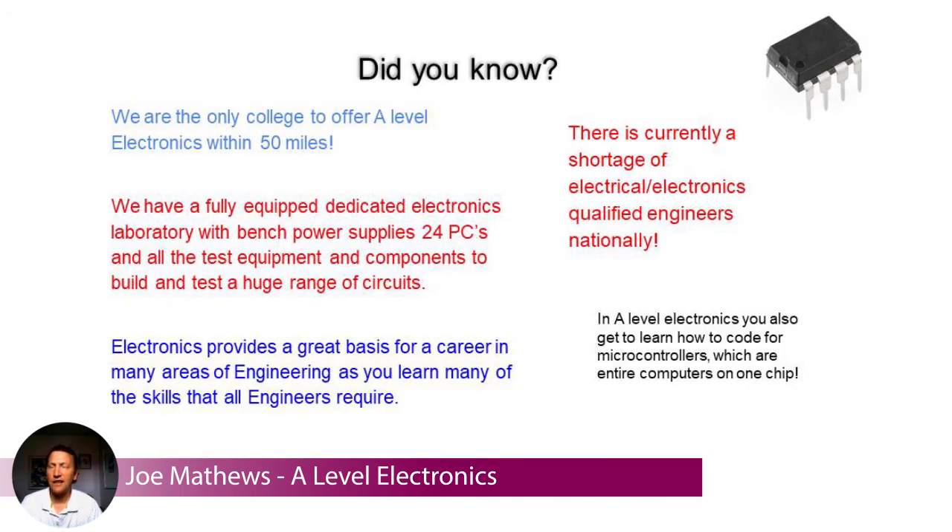Did you know we're the only college to offer A-level electronics within 50 miles? We're looking to have a fully equipped dedicated electronics lab with bench power supplies, 24 computers, and all the test equipment and components you could possibly need. It provides a great basis for a career in lots of different areas, particularly engineering, giving you an introduction to the type of thinking and processes that all engineers need to have.